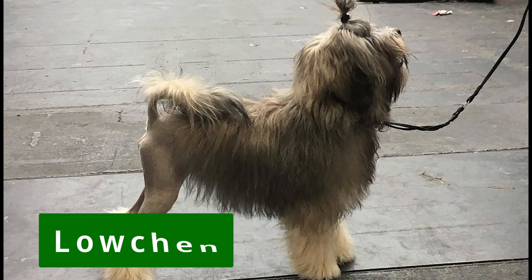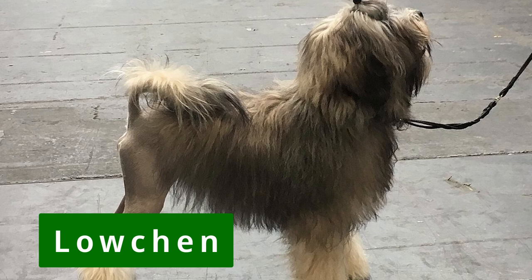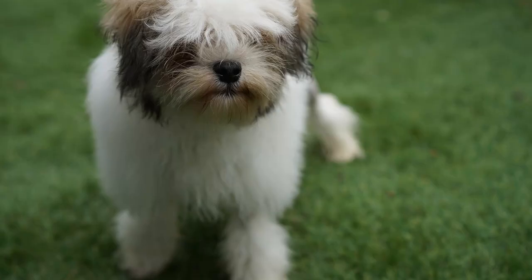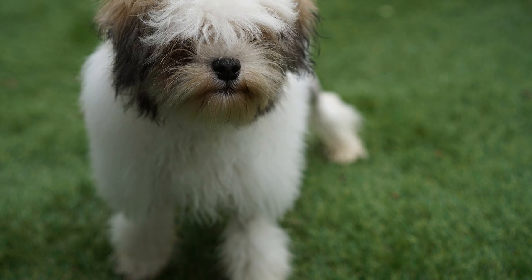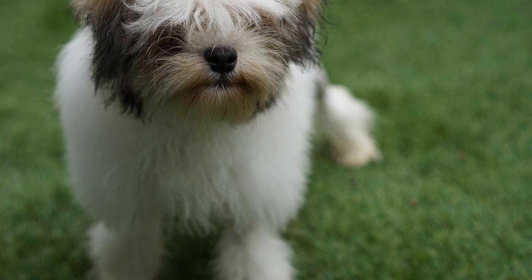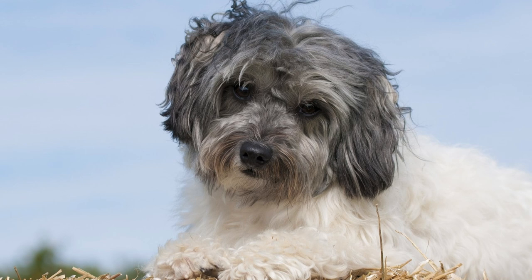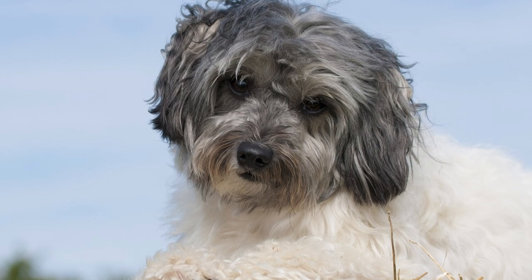Originally bred as a companion dog in France and Germany in the 1500s, the Löwchen is an affectionate, spunky, and devoted small dog that resembles a small lion when its hair is trimmed — the name Löwchen actually means 'little lion.' But their looks are not usually why people fall in love with them; it's about the personality. They are intelligent, affectionate, lively, and outgoing — true companion dogs through and through. They are considered one of the healthier dog breeds and do great with children.